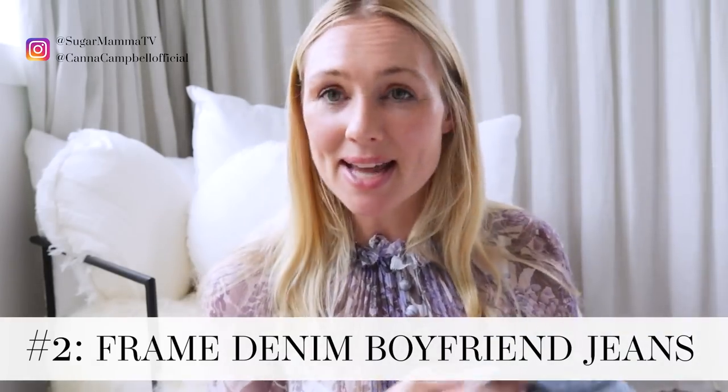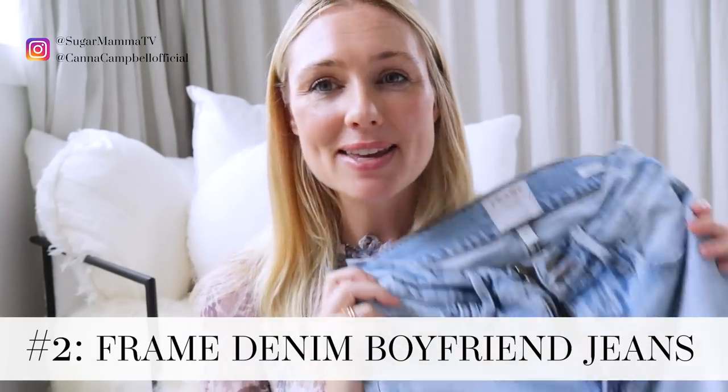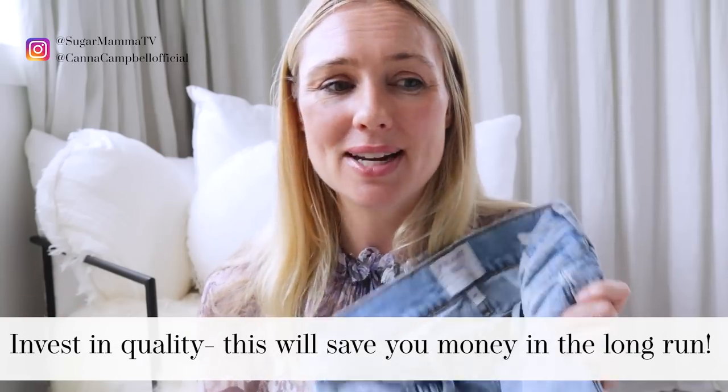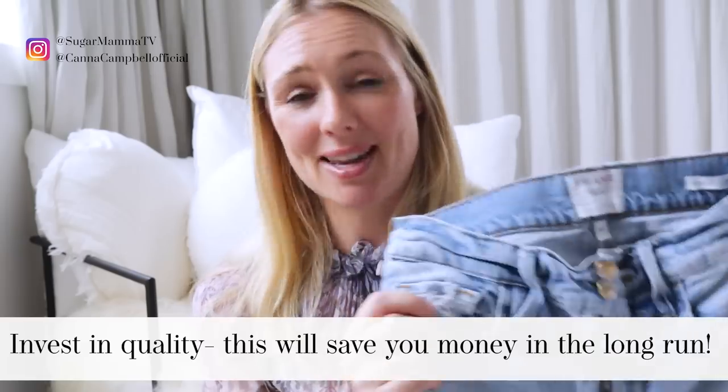Item number two are my Frame denim boyfriend jeans. Whenever I wear these on my Instagram account at cannacampbellofficial, I get so many questions asking where I got them. These are Frame denim — really expensive at the time and I almost sent them back. But you guys suggested a few different ways to style them, and I tried them and they work. I live in these. Whilst they were about $260, which I think is a lot for a pair of jeans, my cost per wear would probably be down to about $0.30 each wear. And they've been washed so many times and still look fantastic — you seem to fall in love with them each time you wear them.